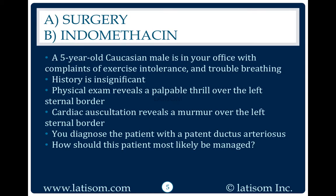A five-year-old Caucasian male is in your office with complaints of exercise intolerance and trouble breathing. History is insignificant. Physical exam reveals a palpable thrill over the left sternal border, and cardiac auscultation reveals a murmur over the left sternal border. You diagnose the patient with a patent ductus arteriosus. How should this patient most likely be managed?